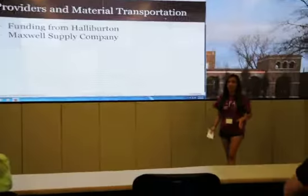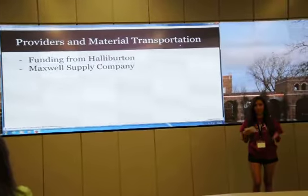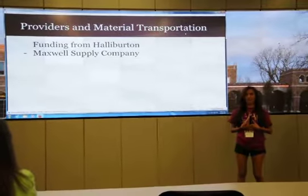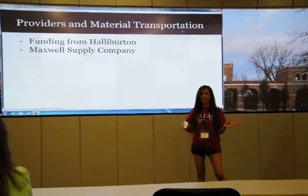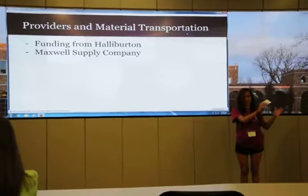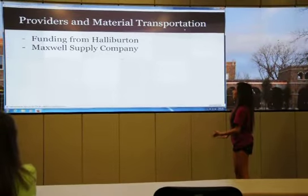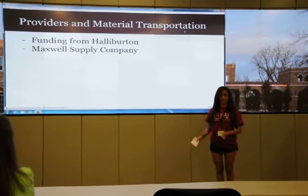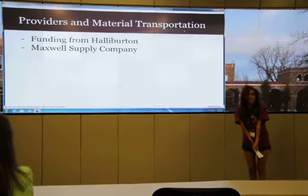At this point, you've heard about the mechanical, electrical, petroleum, and other disciplines of engineering and how they apply to this project. My job as industrial engineer was basically finding out all the supplies we would need and how to get those supplies from our suppliers to the oil site. For this project, we decided all of our funding would come from Halliburton, our gracious camp donors, and we would use Maxwell Supply Company to get all of our construction materials.